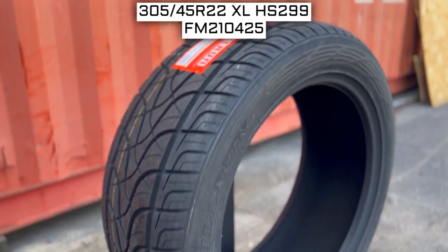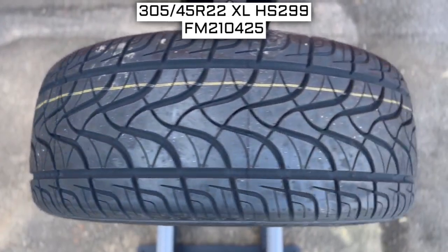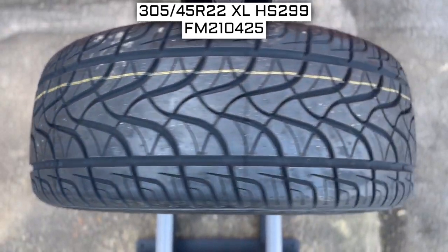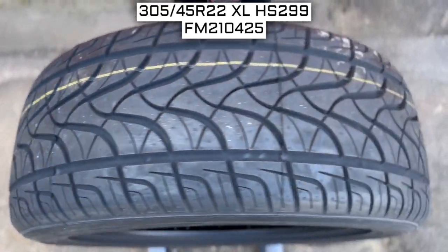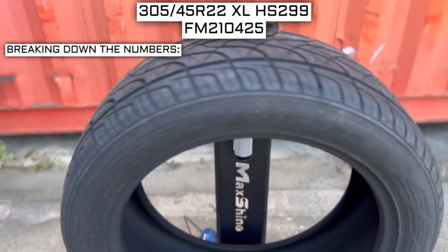To start, we will look at the tire size. This is one of the most important parts, if not the most important part, of your tire shopping journey. Because if you order the wrong size, they more than likely won't work on your vehicle. This tire size should be showing on the screen right now, so let's work from left to right and break down what these three numbers mean.